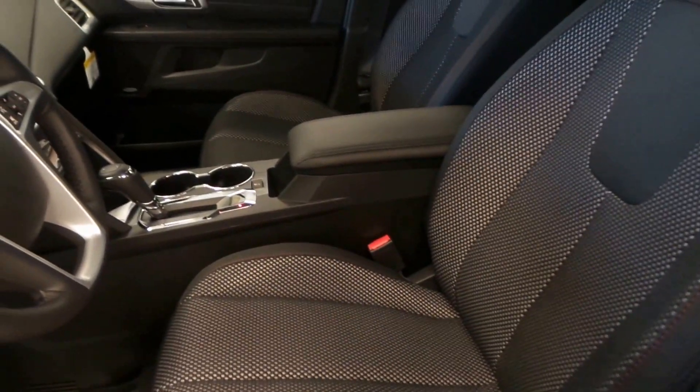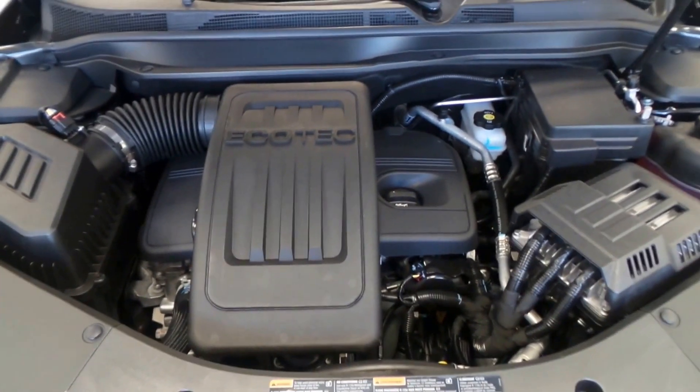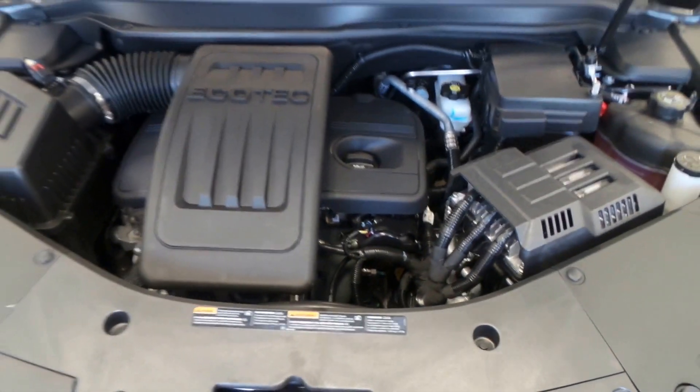And then there's black cloth interior again — really nice car. This is the 2.4-liter i4 engine. Really nice engine, lots of power and torque, but it does great on gas mileage for an SUV.